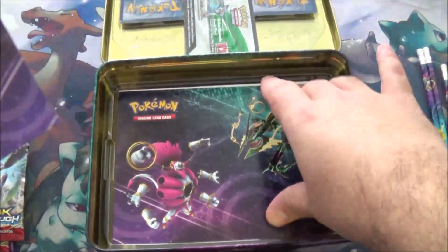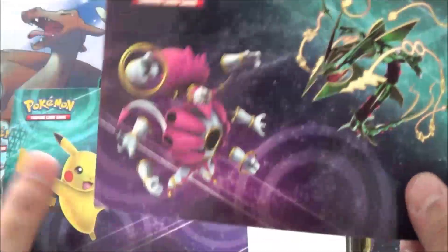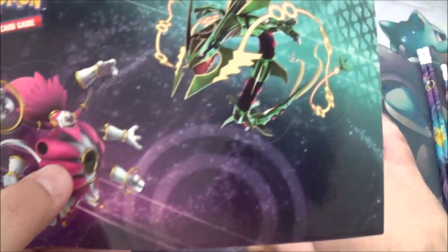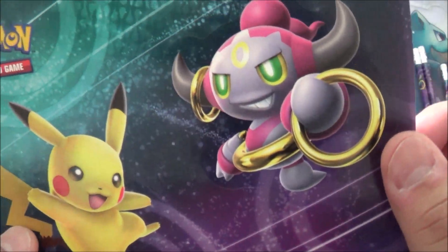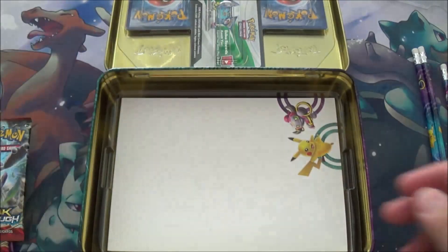We get stickers, which I'm always supportive of. I always say give them more stickers — Pokemon should give way more stickers. They are really, really cool. I'll put these on my binder later. We have a Hoopa EX, I believe, then a Mega Hoopa and a Mega Rayquaza, and then a cute little Pikachu and a Hoopa.